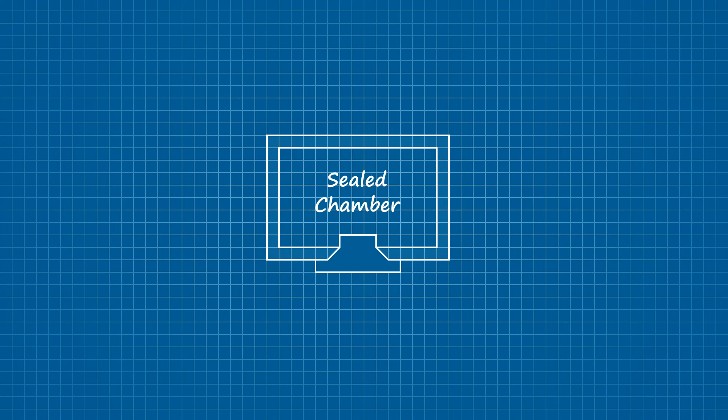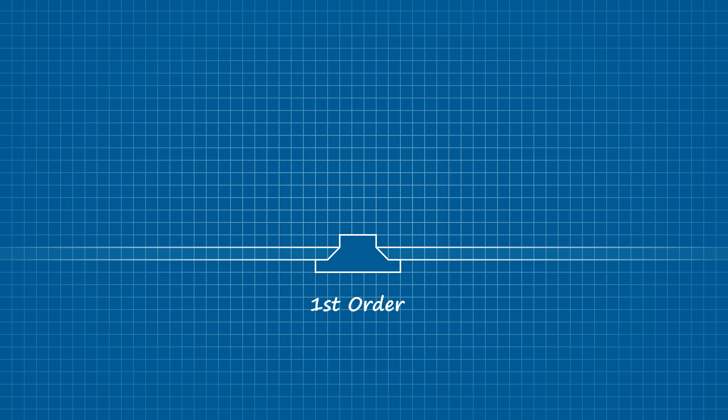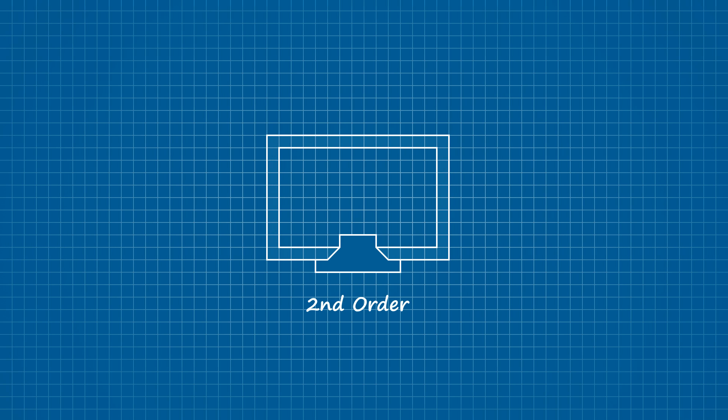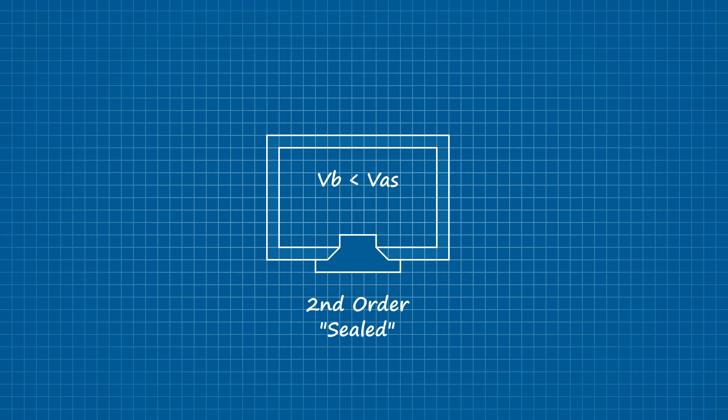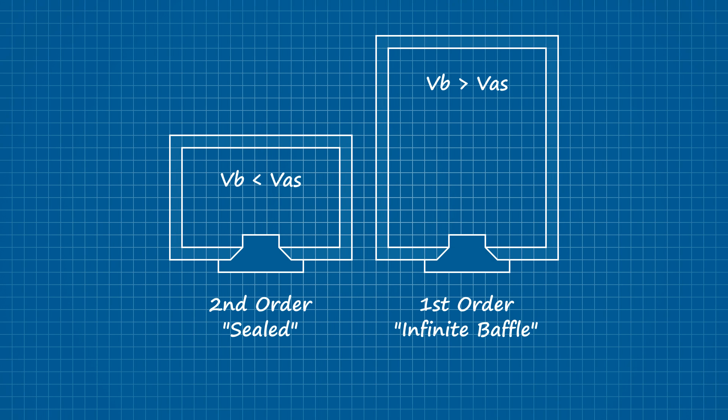A sealed enclosure is an example of a second-order acoustic network. First order applies as we separate the front wave from the back wave, and a second order applies as we confine the back wave to acoustic suspension. It's also worth noting that this holds true only when the compliance of the acoustic suspension is lower than that of the driver. If it's higher, technically it's an infinite baffle and an example of a first-order acoustic network. This is also the only instance where the chamber volume is literally the only difference between two distinct enclosure types.